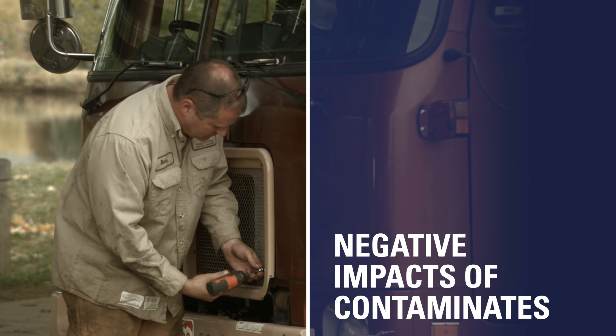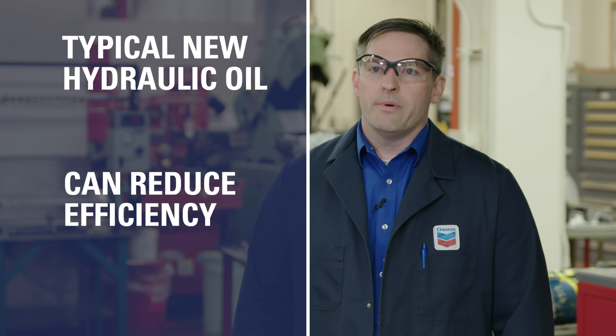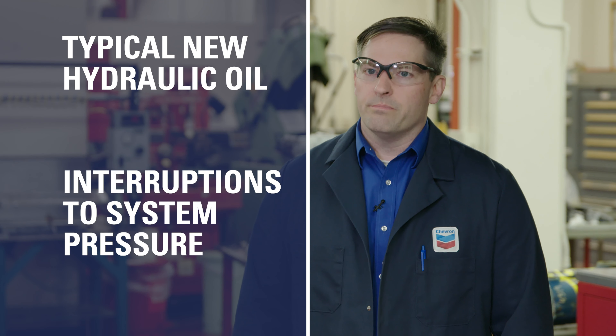A team of Chevron researchers led by Dr. Nathan Knott recently studied the performance of pressure control valves as it relates to the cleanliness level of new hydraulic oil. What did they learn? Contaminant particles in typical new hydraulic oil can reduce the efficiency of your equipment by causing interruptions to system pressure and wear damage to critical components.